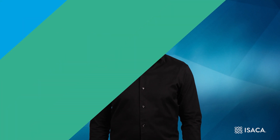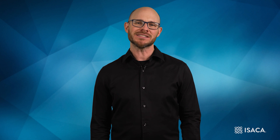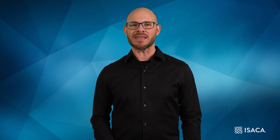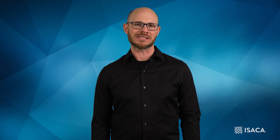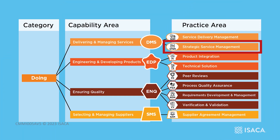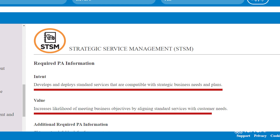Hello and welcome to CMMI Tech Talk. In this video, we will look at the Strategic Service Management practice area, one of four practice areas in the services domain. We will discuss the intent of this practice area and look at what value it can provide to an organization, and at the individual practices to see how they can be used to manage and maintain standard services aligned to our strategic business needs. STSM falls within the Delivering and Managing Services capability area in the Doing category.